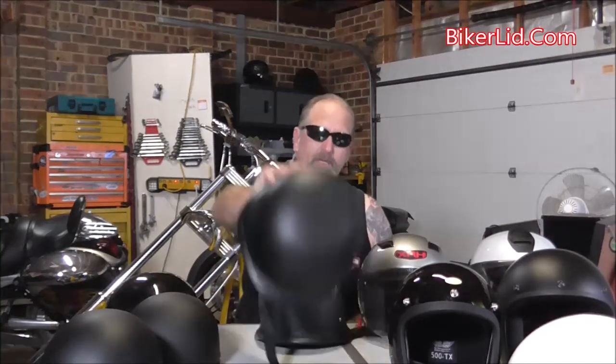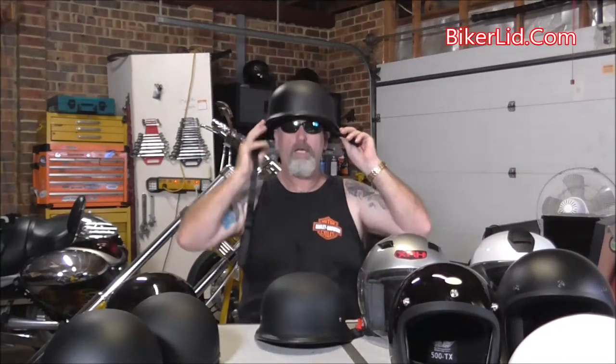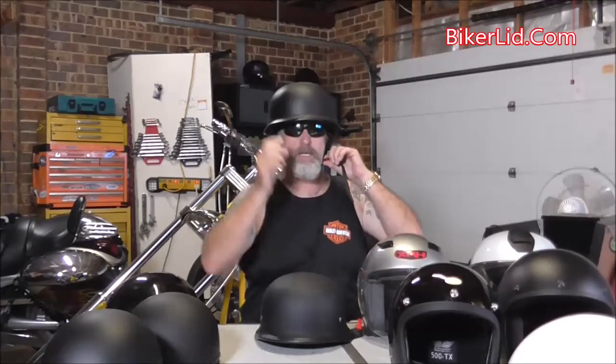G'day, today I'm here to check out a new German helmet from BikerLid. Now previously, the German helmets that have been on the market have been very big and bulky, sit up on your head, make you look like a mushroom head, you're caught in the wind — not a very good alternative.